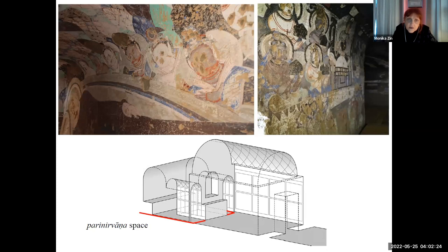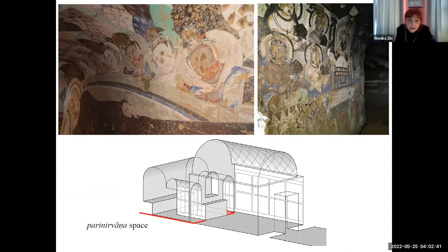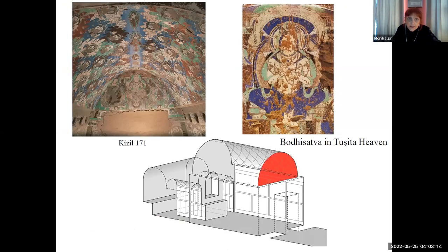Behind this main wall is what we call the Parinirvana space — scenes standing in connection with the death of the Buddha, like distribution of the relics, also still in these corridors. There are three corridors at the rear, which means six walls, and all six walls were in many, many cases — not all, there are exceptions — but quite often all six walls were covered with representations of different episodes standing in connection with the Parinirvana of the Buddha.